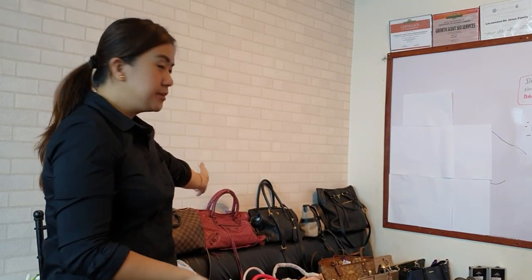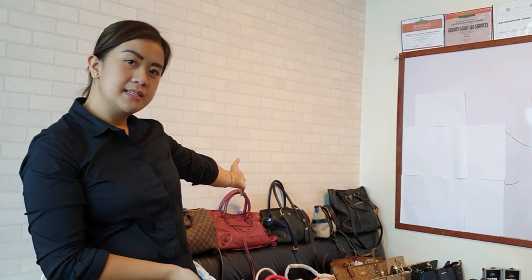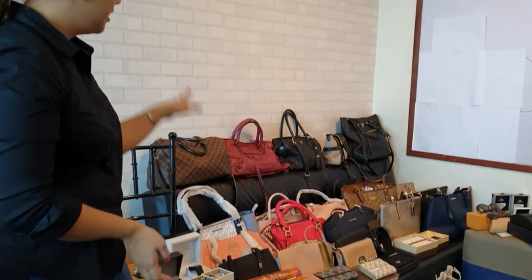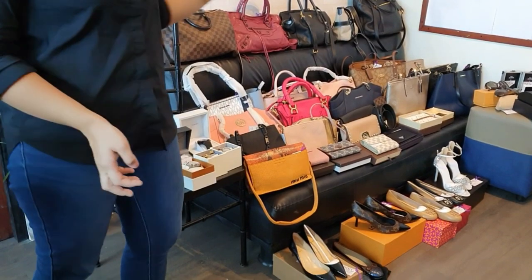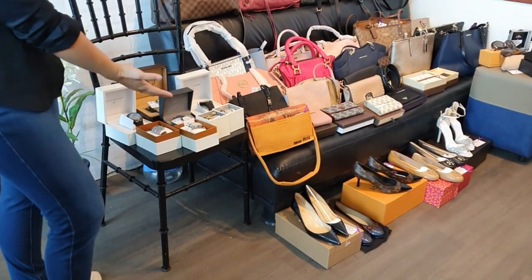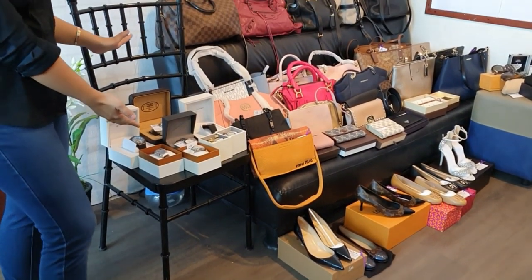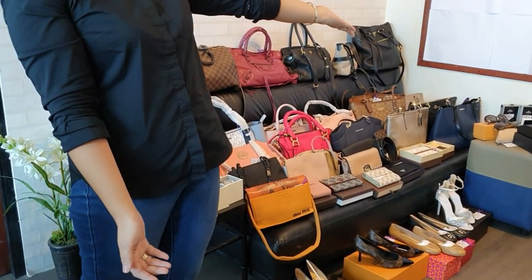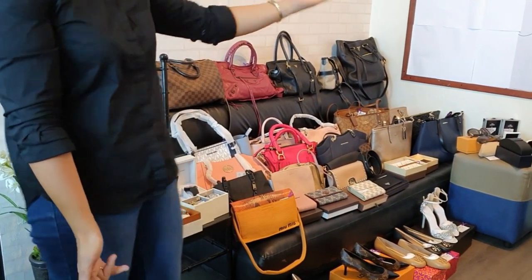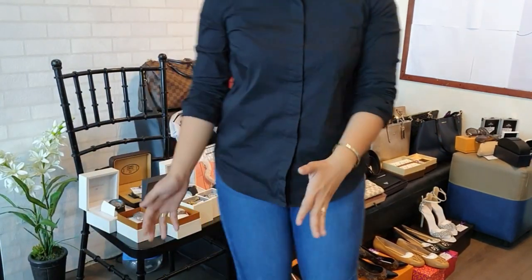This is our last bag for this release. As you can see, we have many luxury items and they are all brand new. We have a group of watches over here, shoes at the bottom, and shades on the side. So let's start with the watches.